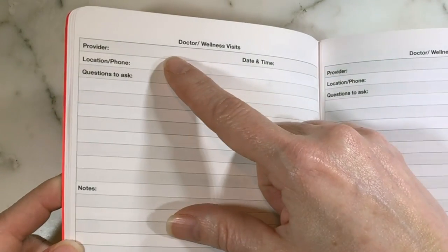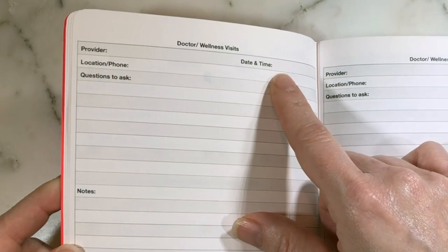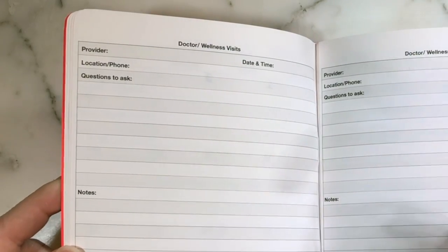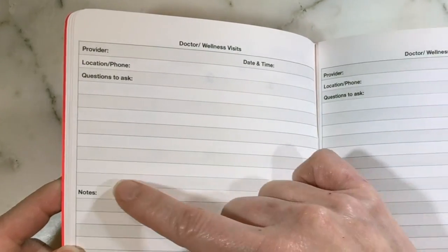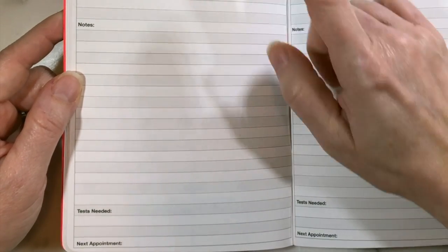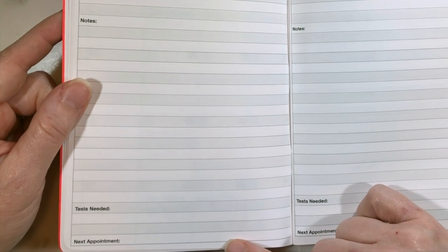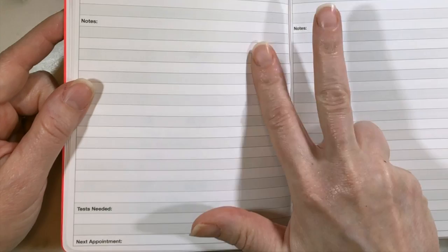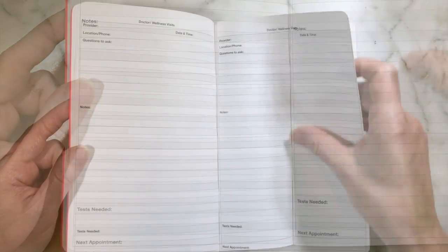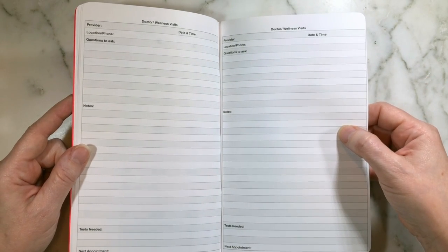For doctor wellness visits, you have information such as who the provider is, the date and time of your appointment, where the appointment is and the phone number, and questions to ask — you fill that in throughout the month whenever a question comes up. Notes from your visit hopefully answer those questions, and then if you have any tests needed you write that down to make sure you do them before your next appointment. There are two of these per month, and if you have more visits there are lined pages later you can use.